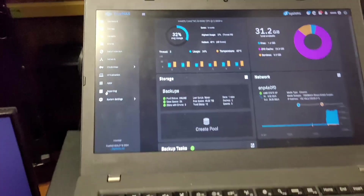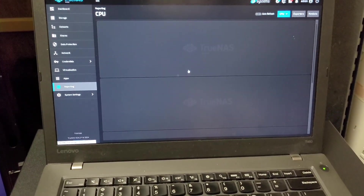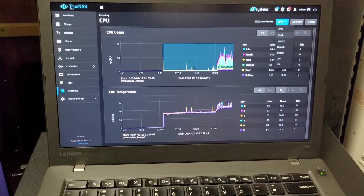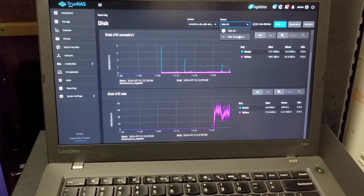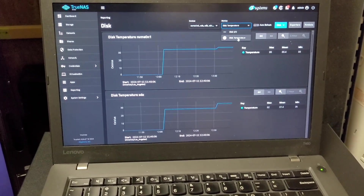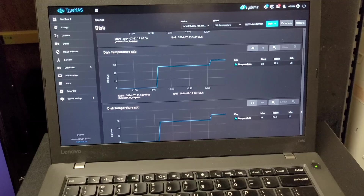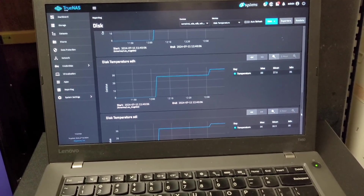I'll just pull up the drives here real quick. I don't really care too much about CPU temp. Drive temps will be interesting to see under a heavier load. They are rising since I am doing a lot of reads.